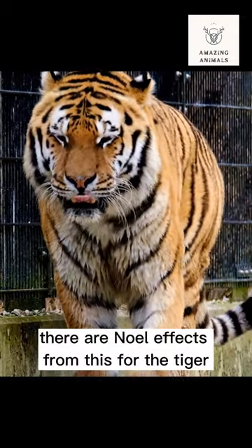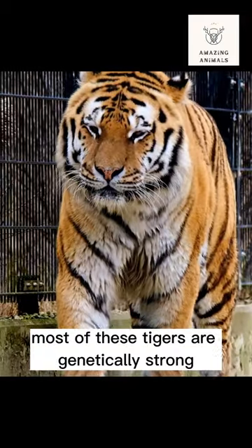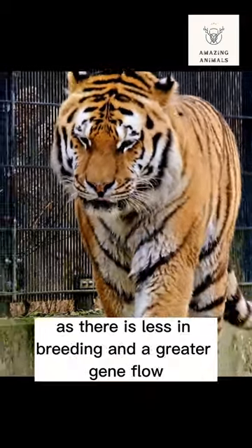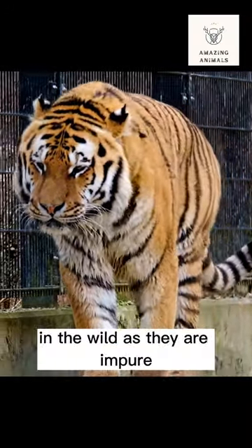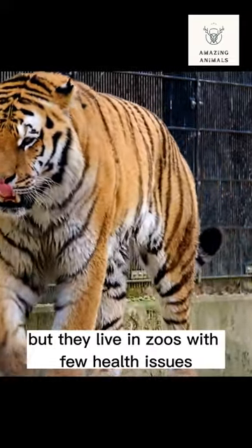There are no ill effects from this for the tiger, and although the purists object to this mixing of the races, most of these tigers are genetically strong as there is less inbreeding and a greater gene flow. Obviously tigers like this cannot be used to back up the subspecies in the wild as they are impure, but they live in zoos with few health issues.